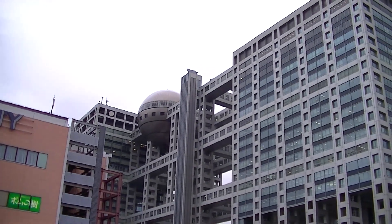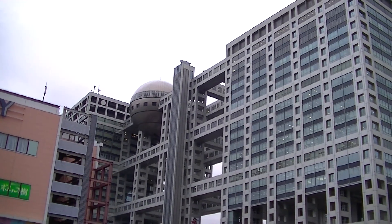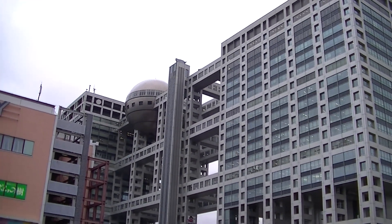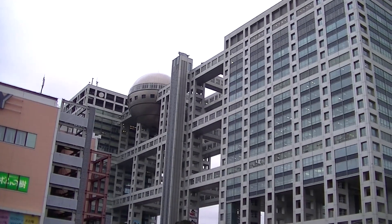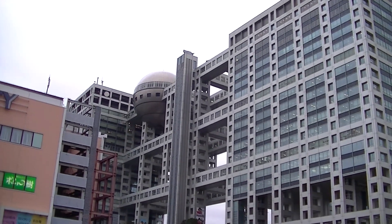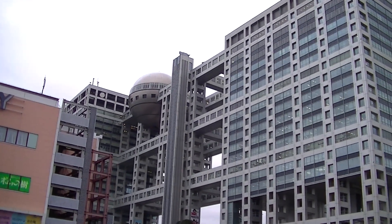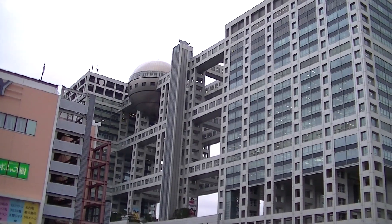Hey guys, Kersit here with my last travelogue and my final video here in Japan. So today I am in Odaiba, which is a man-made island in Tokyo Bay that was originally designed as a military fortress to fend off naval attacks, but has since become a big center of shopping, dining, and entertainment.